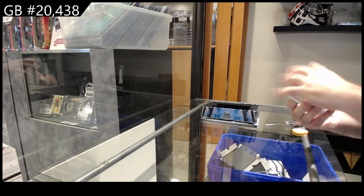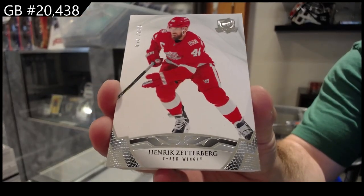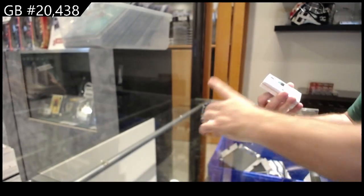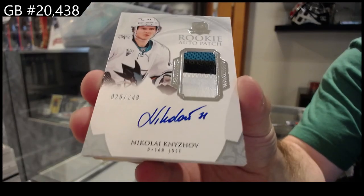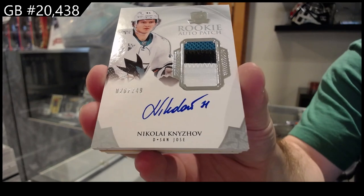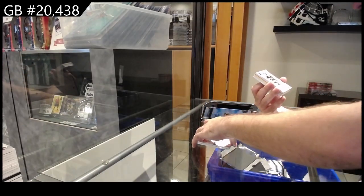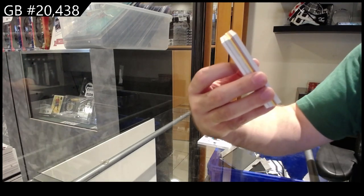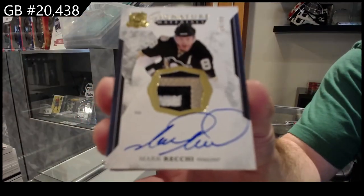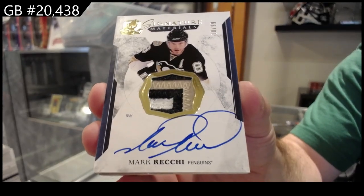249 for the Red Wings. 249 for the Sharks. Seriously — three Sharks RPAs. 249. We've got a 299 update one, 117, 118 — 299, 399. Mark Recchi for Pittsburgh.